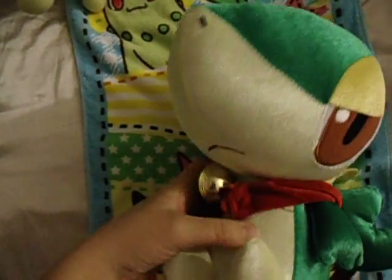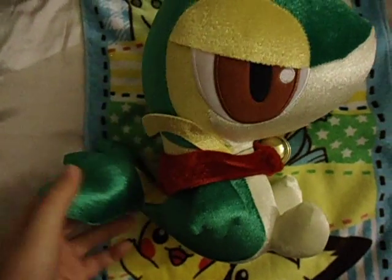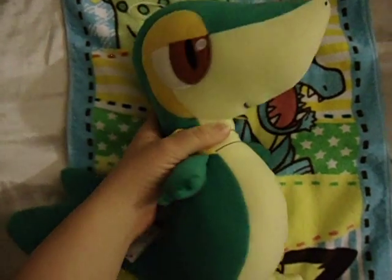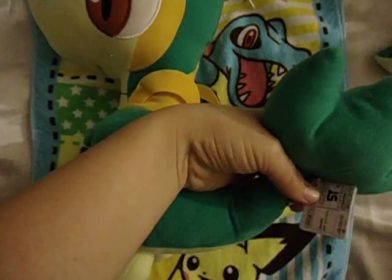Here is one Ben Presto. This one is a shiny color one, if you can see it close — Shiny color Snivy. It didn't come with a bell; I just put it on there from the Build-A-Bear stuff they have. Got a cute tail here, nice detail. And here's another one from Ben Presto. Ben Presto tag proof.